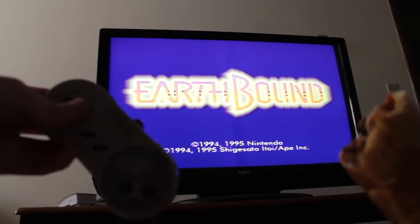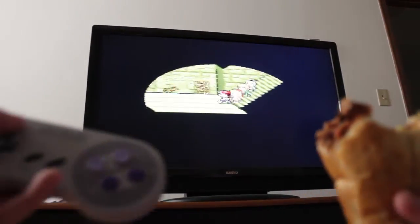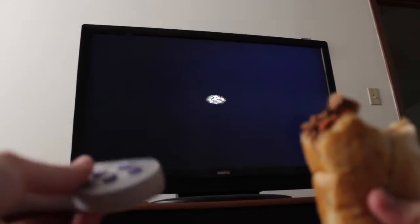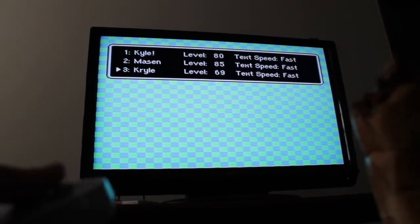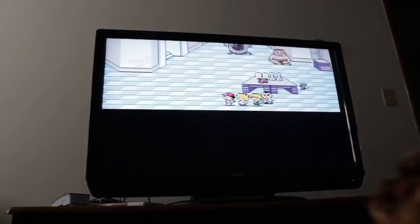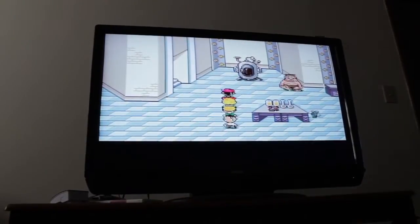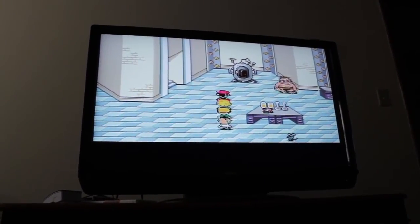Penn Station and Earthbound here we come. I'm gonna continue this file where I left off — level 69. You guys take it easy. Sorry if I made you hungry.